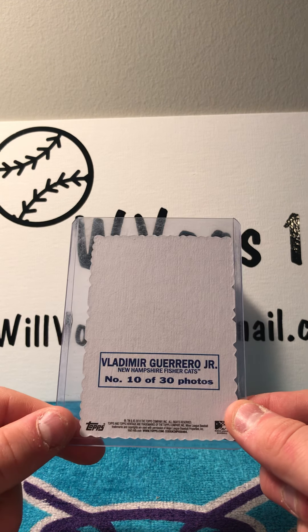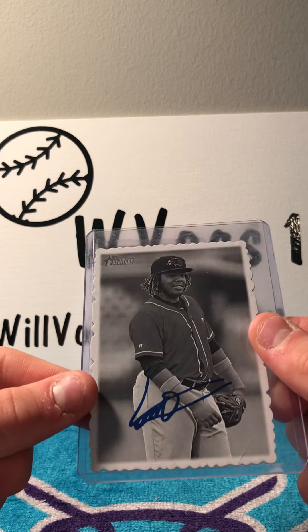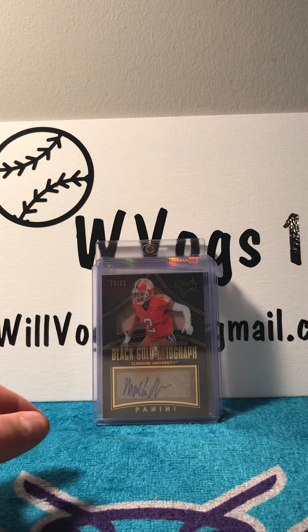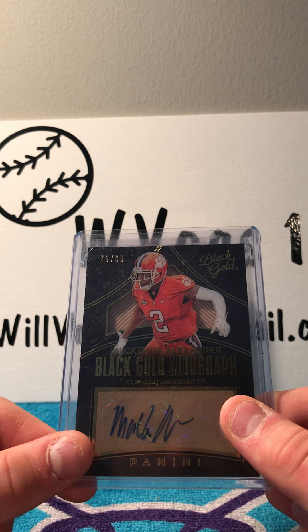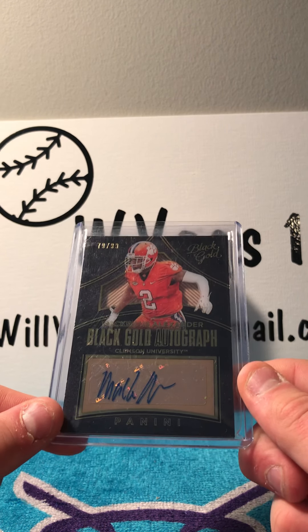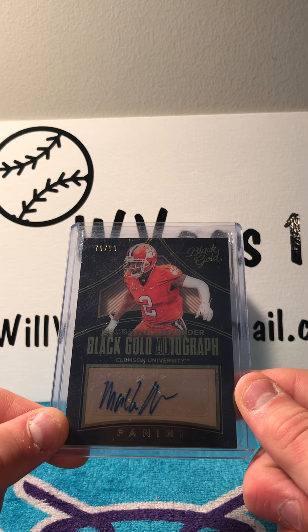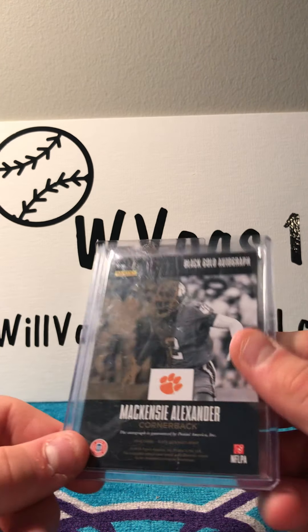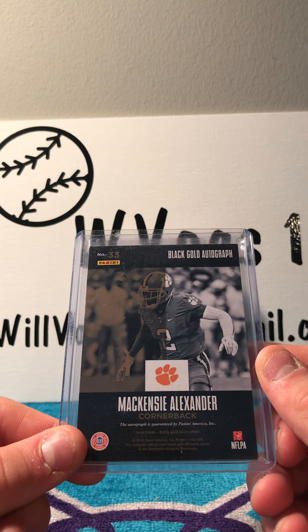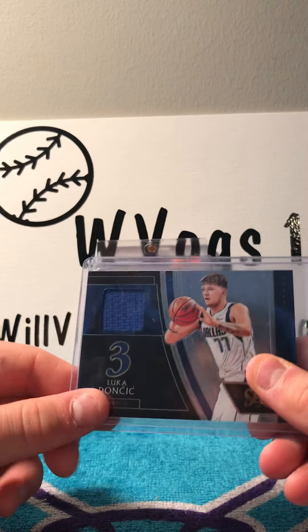Then I bought this Topps Heritage facsimile autograph of Vladimir Guerrero Jr. of the New Hampshire Fisher Cats, numbered 10 of 30 — still a very cool card. Then I got a black and gold autograph of Mackenzie Alexander, numbered 79 of 99, from Clemson, from Panini — very cool card.